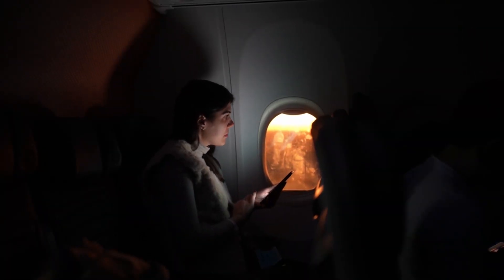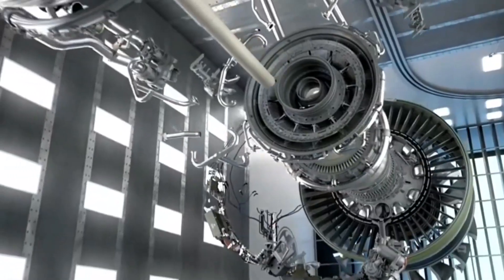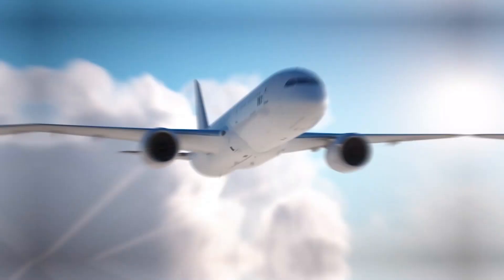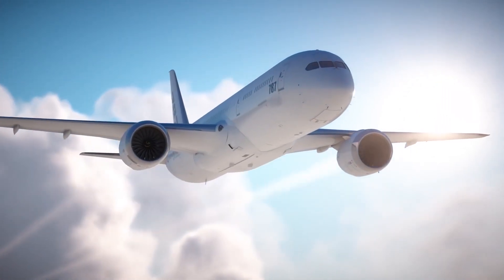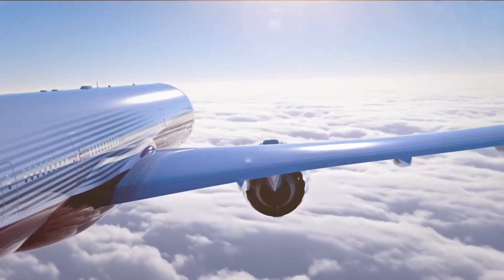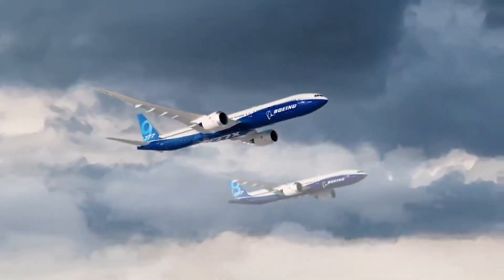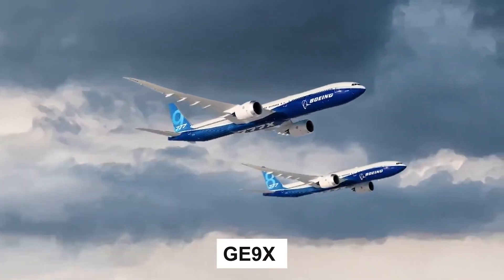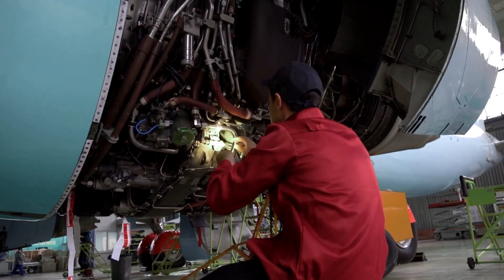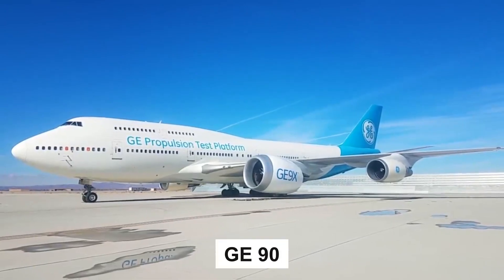Prepare to have your mind blown as we explore the wonders of the GE 9X, a state-of-the-art engine engineered for Boeing's upcoming 777X series. What sets this engineering marvel apart from its predecessors? For starters, its front fan spans an astonishing 11 feet, making it a world-record breaker right out of the gate. But there's more — this cutting-edge power plant is designed to increase fuel efficiency by a staggering 10% over its predecessor, the GE 90.